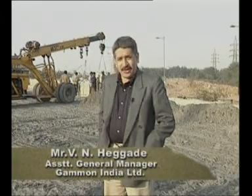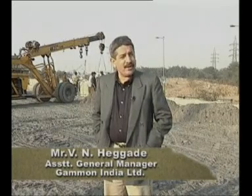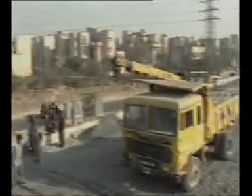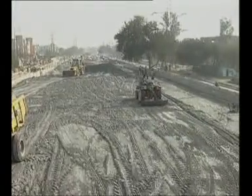In the Sarita Vihar flyover, for the reinforced earth portion, we have been using fly ash. The fly ash has been extensively utilized here — up to a quantity of 8,000 cubic metres. Fly ash is a very good material for embankments. It has got a very good draining property. That is one of the reasons we have gone for it. It is quite fast and we are very happy that we have gone for it.